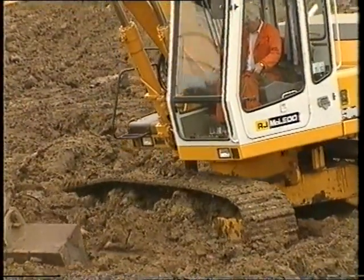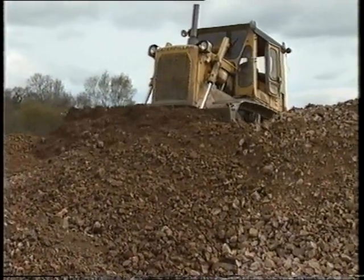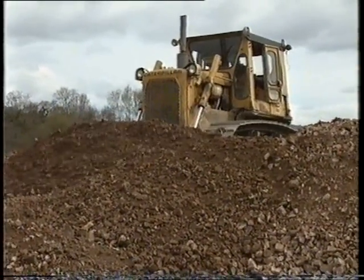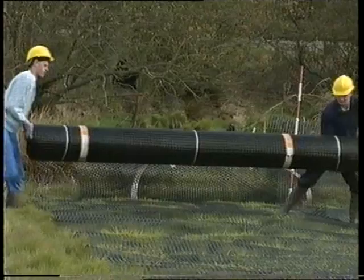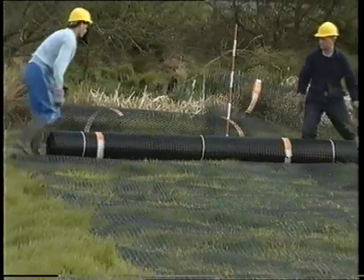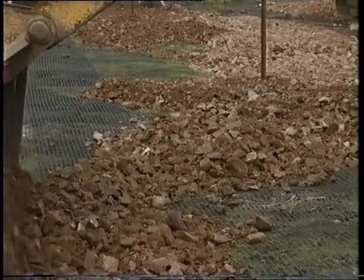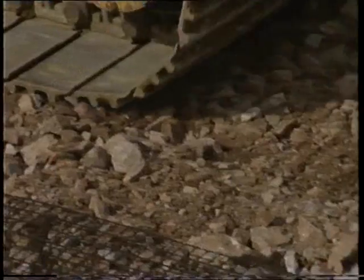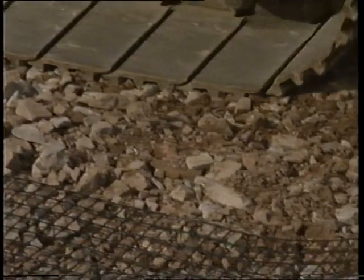This is a familiar problem with construction over soft ground. A common, although expensive, solution is to increase the depth of the sub-base. However, Tensar SS geogrids provide an immediate improvement in the load-bearing characteristics of a weak subgrade, which enables the thickness of the stone to be reduced with consequent cost savings. Tensar SS geogrids interlock with and reinforce the sub-base.